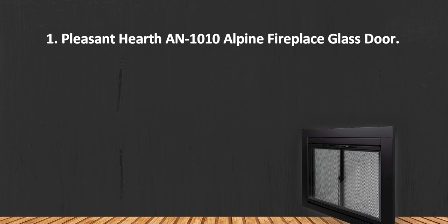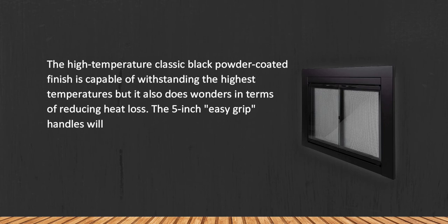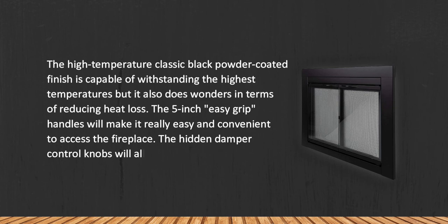At number one: Pleasant Hearth 1010 Alpine Fireplace Glass Door. The high temperature classic black powder coated finish is capable of withstanding the highest temperatures, and also does wonders in terms of reducing heat loss. The five inch easy grip handles make it easy and convenient to access the fireplace, and the hidden damper control knobs allow you to control the airflow.